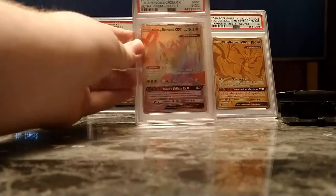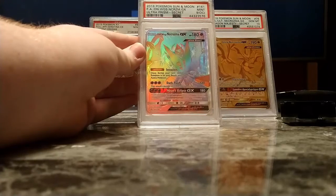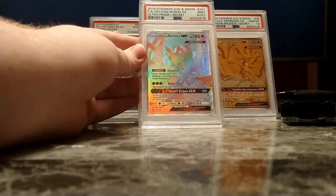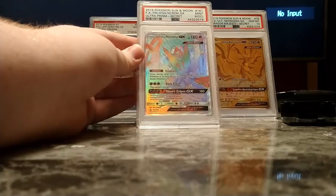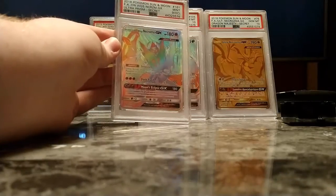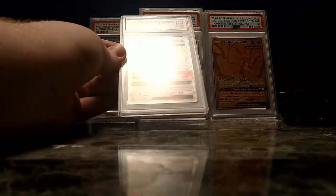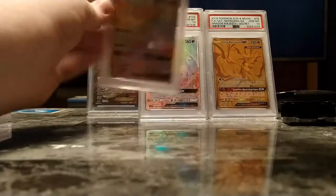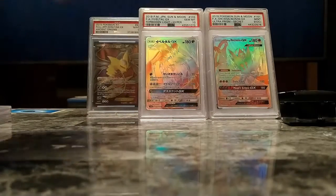Next up is another one I bought: a 9 OC Dawn Wings Necrozma GX Hyper Rare — Rainbow Rare, Secret Rare. It's a beautiful card. I like Necrozma. I have the Ultra Necrozma Gold card right there — this English card kind of goes with it. I collect the qualifiers, and Lunala was in my top 10 at one point.